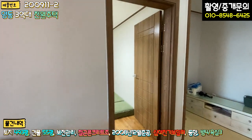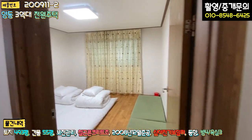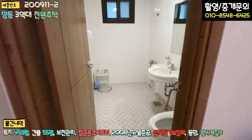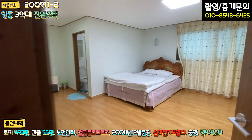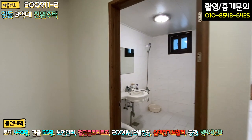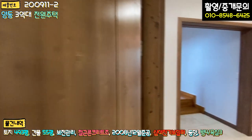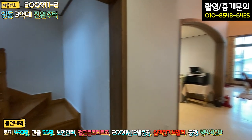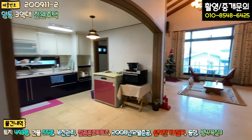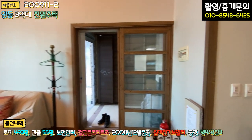이쪽이 방인데 이불 세팅이 돼 있고, 우측에 1층 공용화장실이 넓게 돼 있습니다. 또 우측에 방이 있는데 이 방이 안방 같고 방이 굉장히 넓으며, 방 안에 붙박이장과 화장실까지 다 세팅이 돼 있습니다. 2층 올라가는 계단이 있고 계단 밑 창고도 있습니다. 1층은 방 2개, 욕실 2개, 넓은 거실과 넓은 주방, 세탁실 겸 다용도실, 계단 밑 창고 이런 구조입니다.